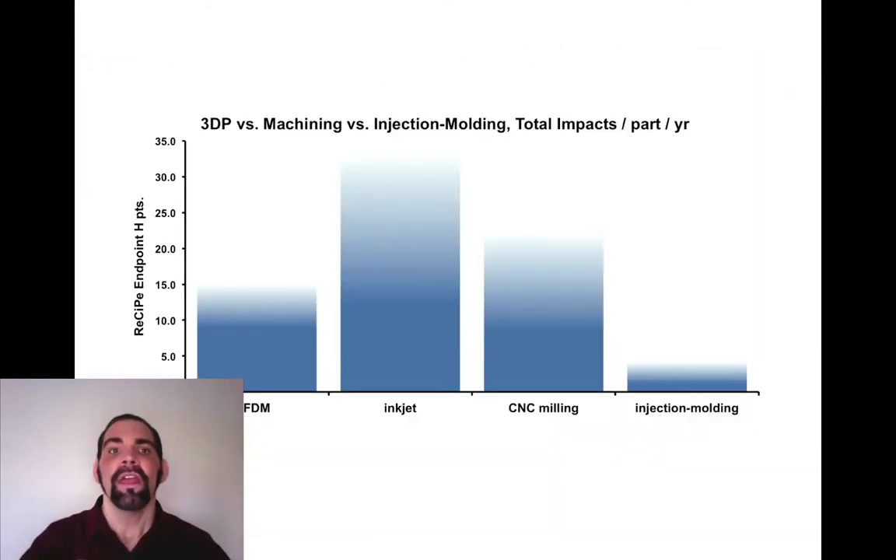So which is greener? Here's a very simplified version of our results. The inkjet printer had significantly worse ecological impacts than milling, but the FDM machine was a lot better. And none of them are as good as injection molding, though that's not a direct competitor because it can't do custom parts. The variation and uncertainties are also significant — you can see how the bars fade out at the top, showing the variation among all the different scenarios we ran, plus about 10% fundamental data uncertainty. So a well-run milling machine could perform better than a badly run FDM machine, and an extremely well-run inkjet might score better than a moderately run mill.